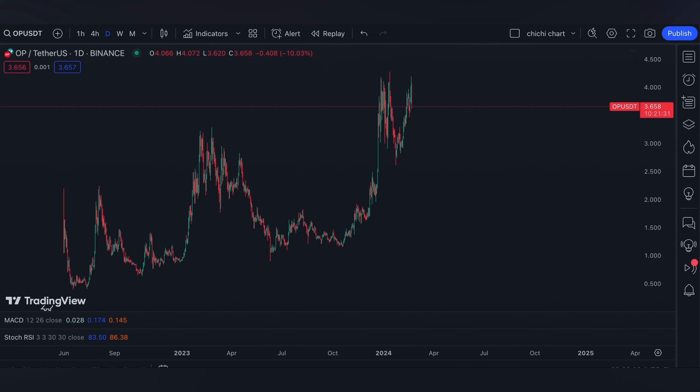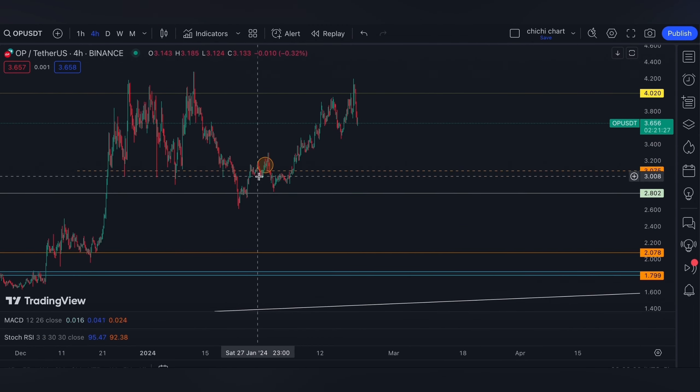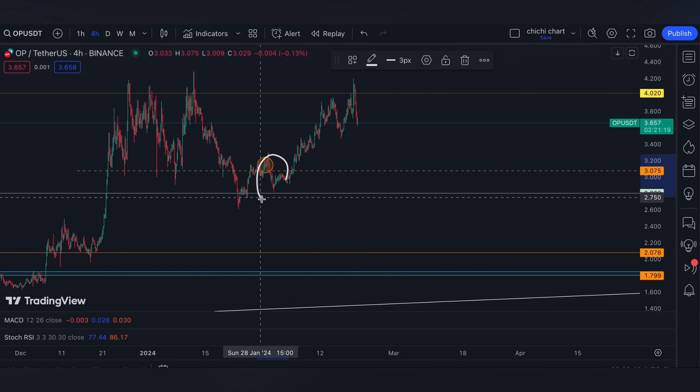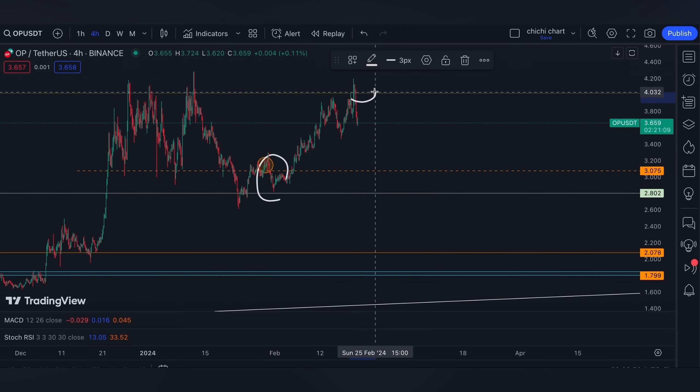So this is our previous chart for OP, and we have our update on this price right here. As per our previous charting, which you can check on the playlist, our bias is for it to hold these support levels that we have, and then we are looking forward for it to retest this four dollar resistance.